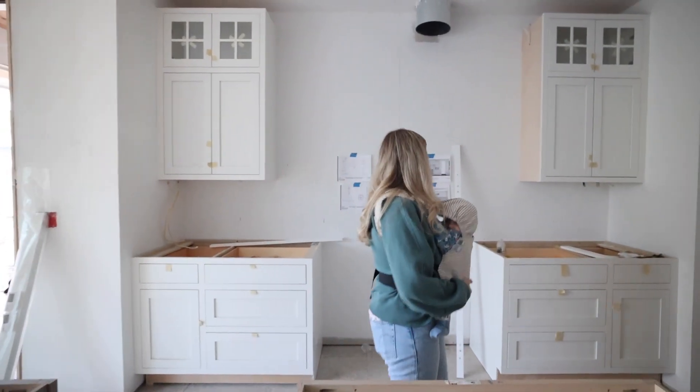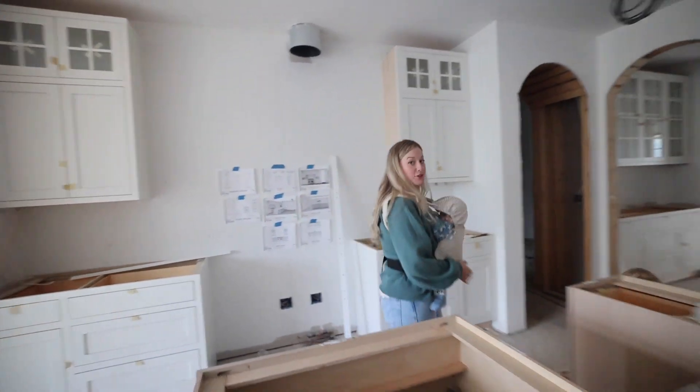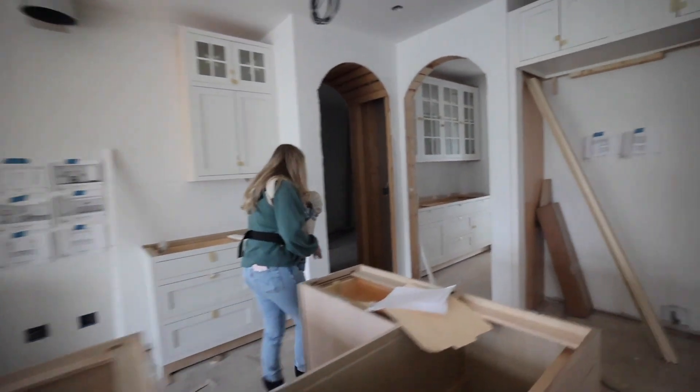Look at that cabinet hanging up on the wall — what do you think, Liz? I love it. I want to see the laundry room! I'm following you.